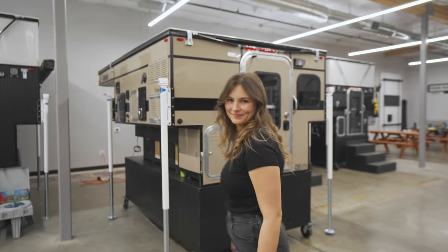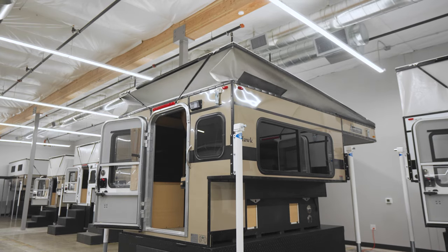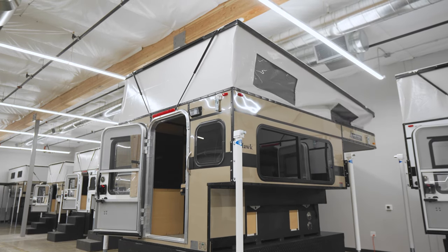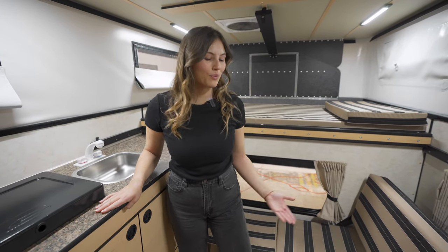Let's pop the top and check out the interior. Welcome to the interior of the Hawk slide-in with rollover couch.